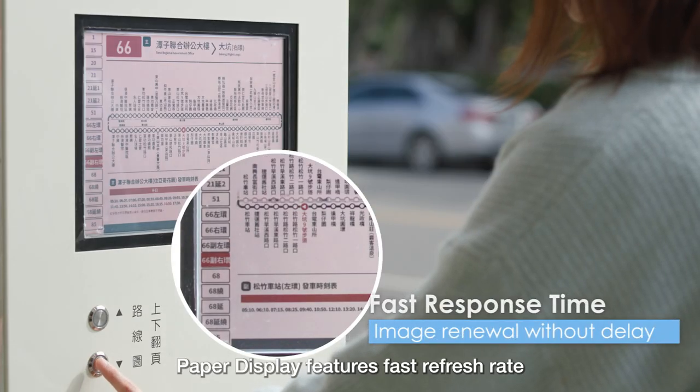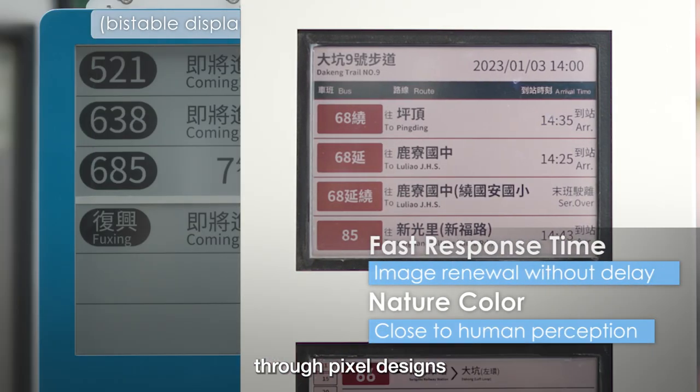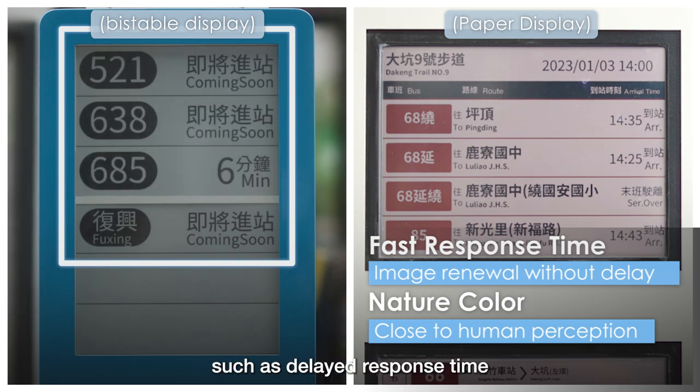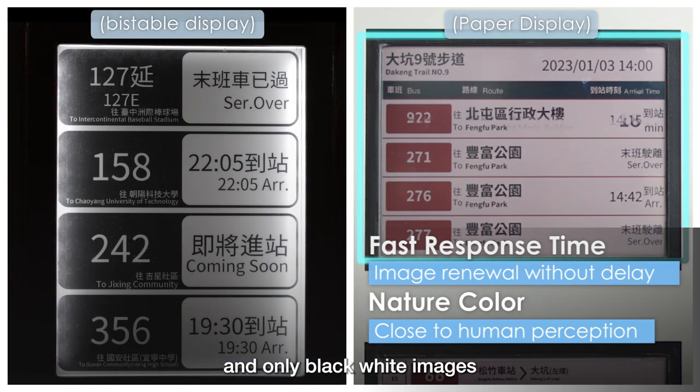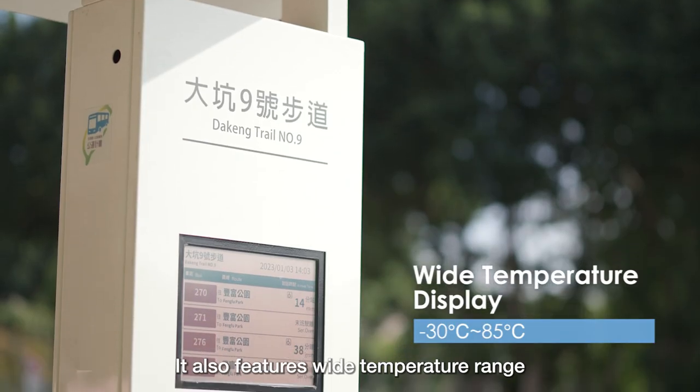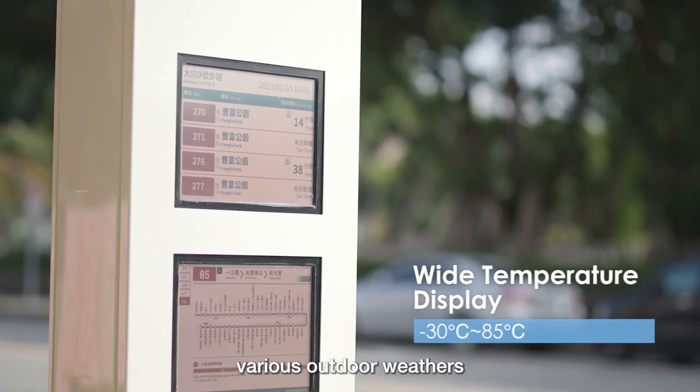Paper display features a fast refresh rate, and natural colors are displayed through pixel designs, which eliminates problems such as delayed response time, residual images, and only black-and-white images. It also features a wide temperature range and can adapt to various outdoor weather conditions.